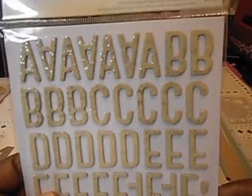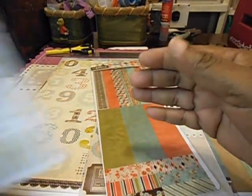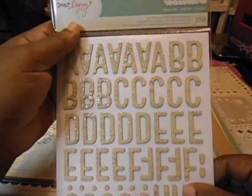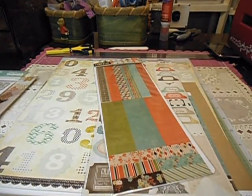We got some thickers, which we always get every month. And this is from Dear Lizzy. These are the thickers — I might have to move this up a little. Excuse me. We got that.